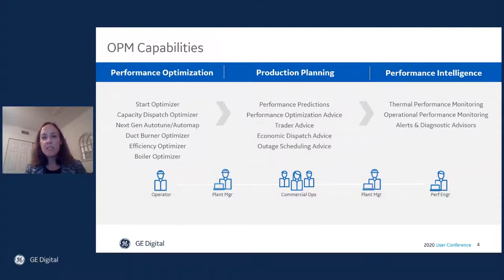OPM delivers at the plant and across the organization through a variety of capabilities, such as improving combined cycle start fuel and start times by up to 40% with the start optimizer. It enables users to increase peak capacity output by 3.5% without maintenance cost adders with the capacity dispatch optimizer. It can eliminate downtime for combustion tuning and reduce emissions with NextGen Automap. It improves day-ahead commitment accuracy by up to 2% with production planning performance predictions, and can reduce fuel imbalance charges by up to 25% with production planning trader advice. It can also save fuel and improve heat rate by up to 0.5% with performance intelligence thermal performance monitoring and diagnostics.